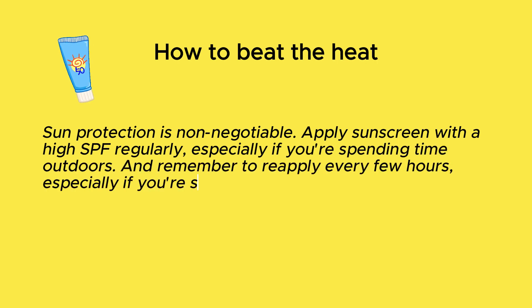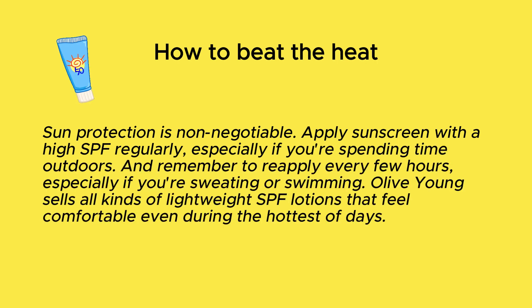Sun protection is non-negotiable. Apply sunscreen with a high SPF regularly, especially if you're spending time outdoors. Remember to reapply every few hours, especially if you're sweating or swimming.